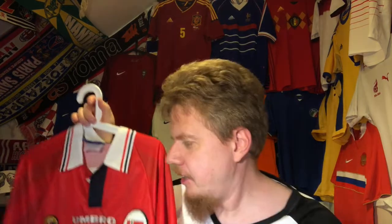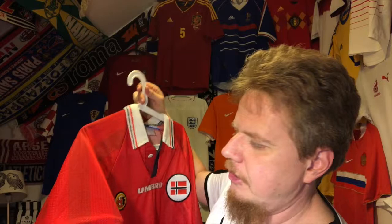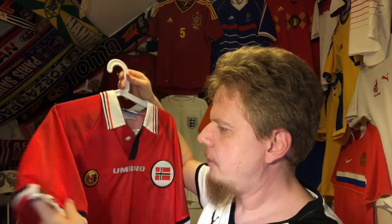I think I have an extra one that says 'only Ajax' and all that kind of stuff, but yeah, this one also has Norway here on the sleeve.